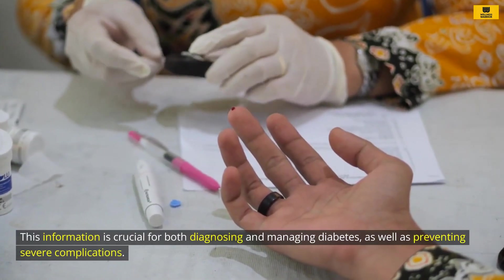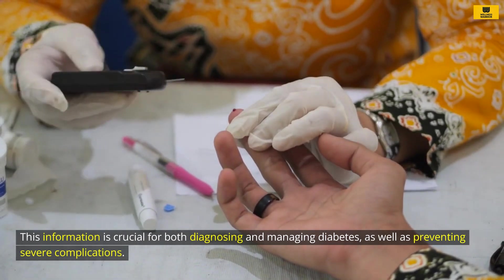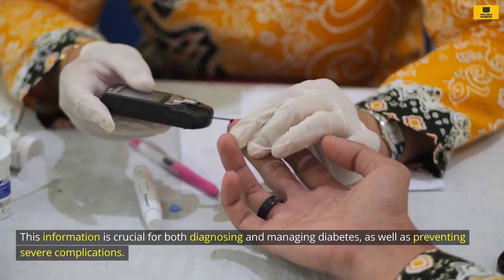This information is crucial for both diagnosing and managing diabetes, as well as preventing severe complications.